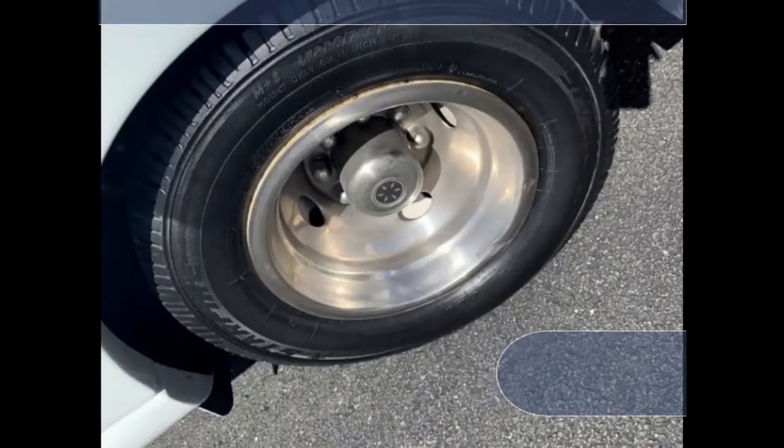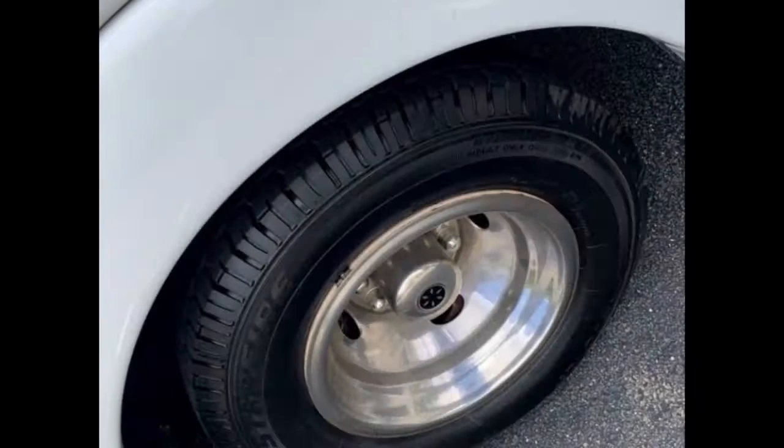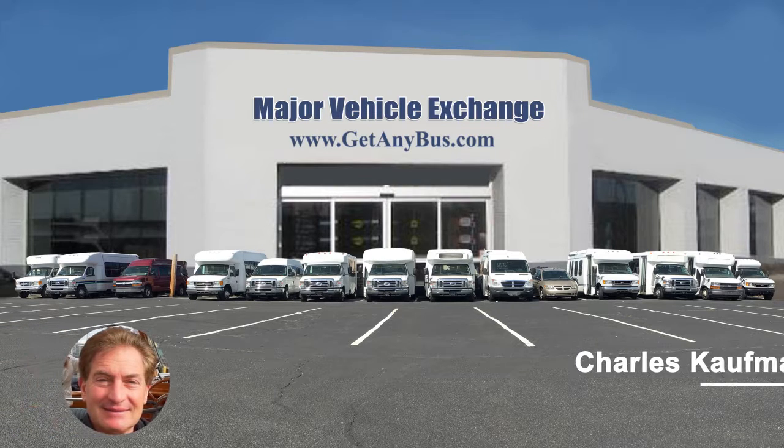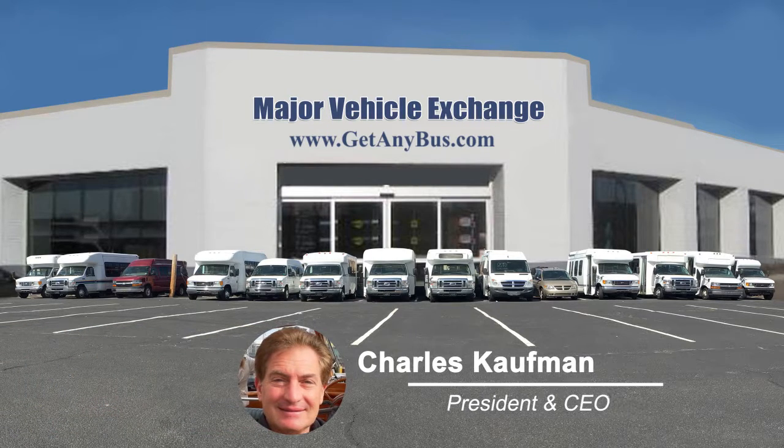The tires with chrome wheel simulators and mud flaps are in excellent condition with a substantial amount of tread remaining. For more information on our disabled minibuses for sale, visit www.getanybus.com and call Charlie at 516-333-7483 today.